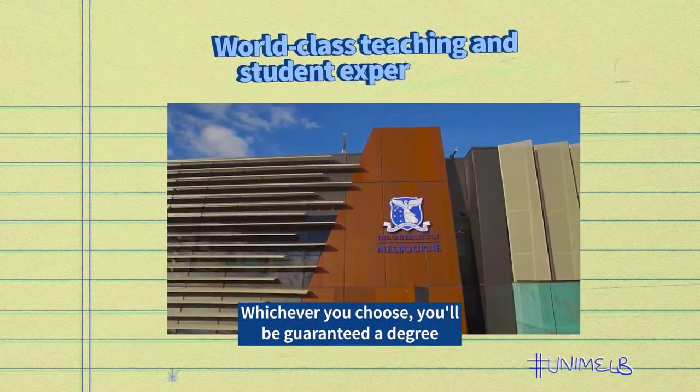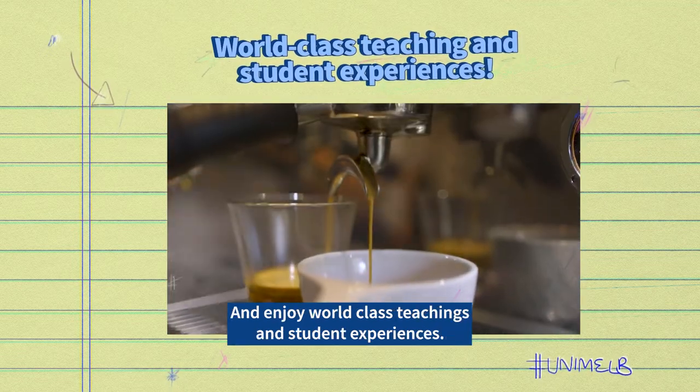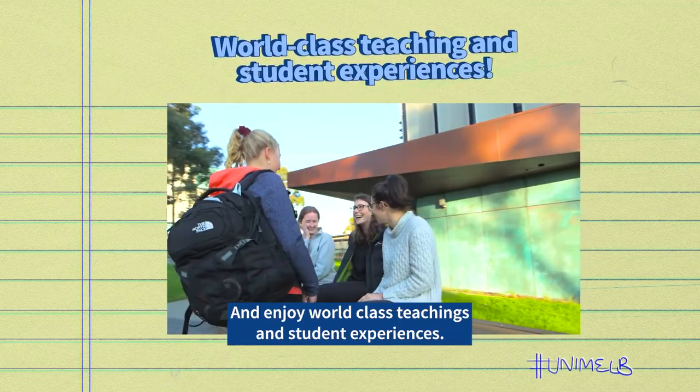Whichever you choose, you'll be guaranteed a degree tailored to your interests with the Melbourne curriculum and enjoy world-class teachings and student experiences.